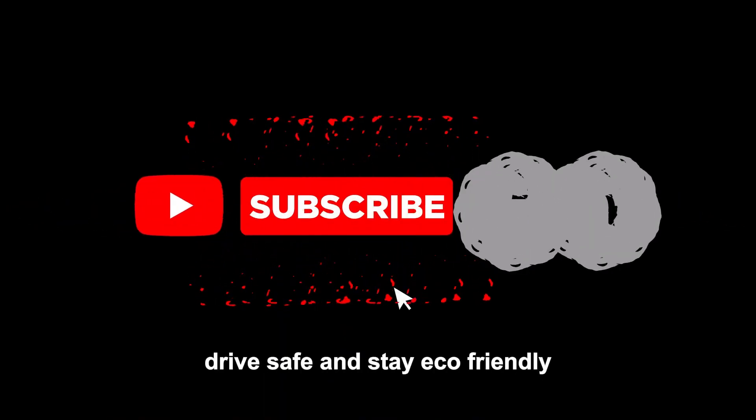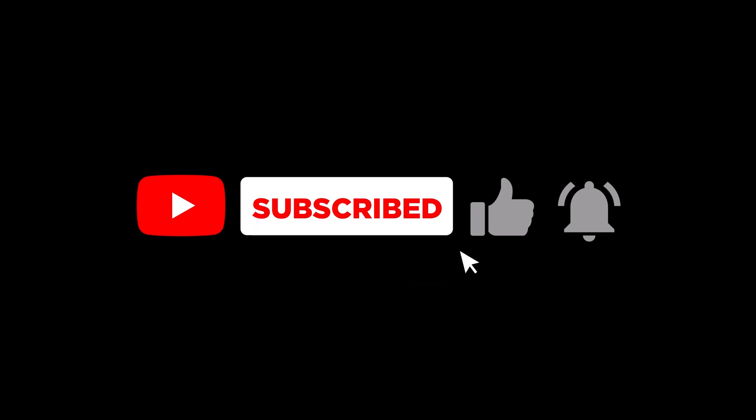Don't forget to like, subscribe, and hit that notification bell for more updates on the latest in automotive innovation. Until next time, drive safe and stay eco-friendly.